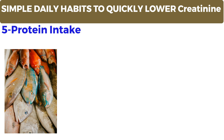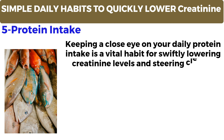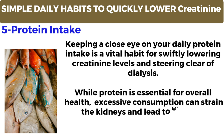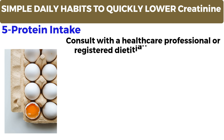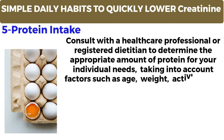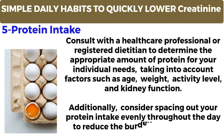Number 5: Protein intake. Keeping a close eye on your daily protein intake is a vital habit for swiftly lowering creatinine levels and steering clear of dialysis. While protein is essential for overall health, excessive consumption can strain the kidneys and lead to elevated creatinine levels. Consult with a healthcare professional or registered dietitian to determine the appropriate amount of protein for your individual needs, taking into account factors such as age, weight, activity level, and kidney function. Additionally, consider spacing out your protein intake evenly throughout the day to reduce the burden on your kidneys.